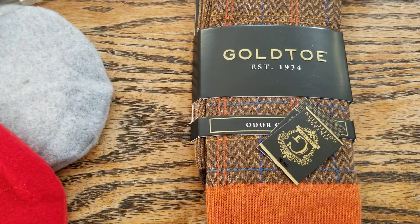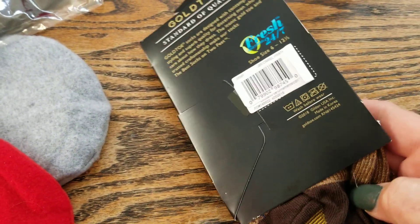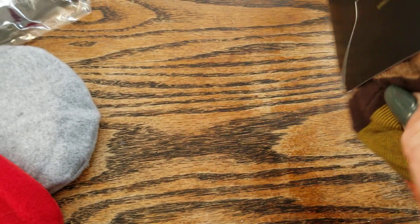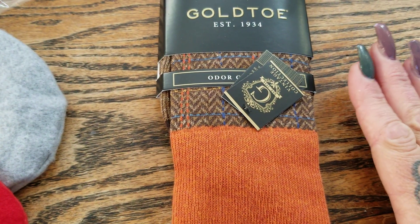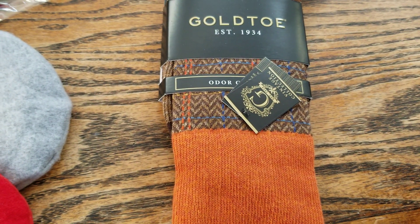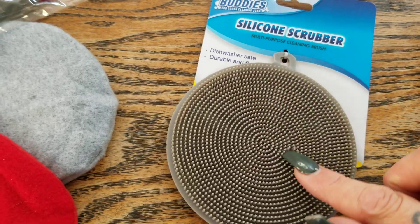They also had Gold Toe socks. I remember seeing Gold Toe at Costco, so you know they cost more than a dollar for one pair. I think the ones I saw were eight dollars. Look at the colors of these socks — I love burnt orange, it's one of my favorite colors. We're still in fall even though we're buying Christmas items. I also picked up one of these silicone rubber sponges.